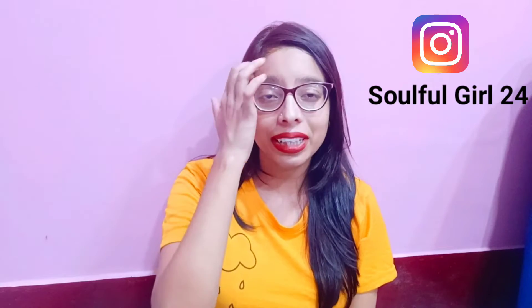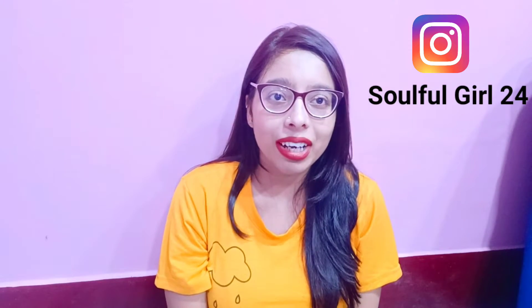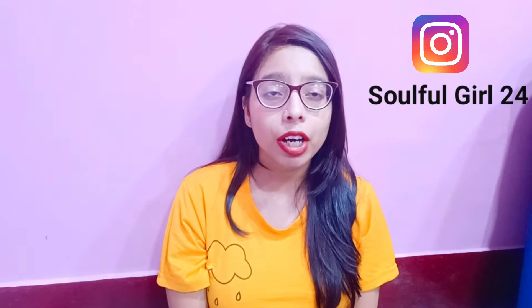Hi everyone, welcome back to my channel Sourpulga24. This is Friti Yadav. Today's haul video is dresses under 300 — it's a Flipkart haul video. I was asked for dresses under 300 for 2-3 weeks. I bought 4 dresses during a sale, so I thought I'd share it with you.